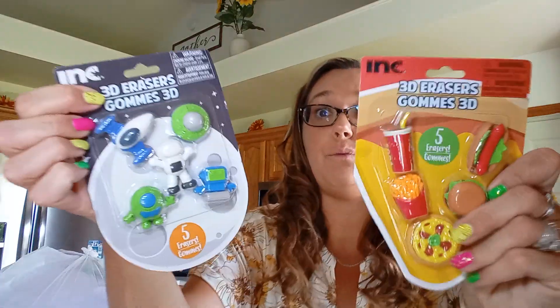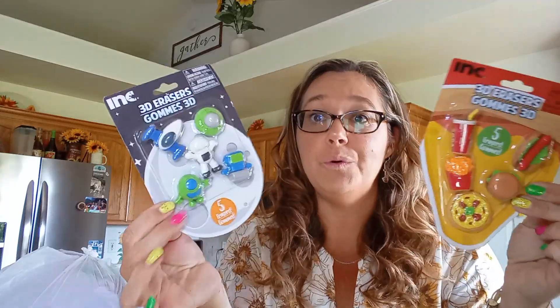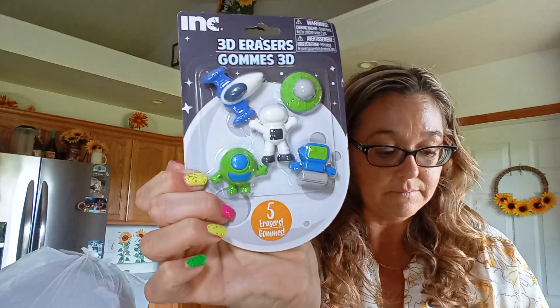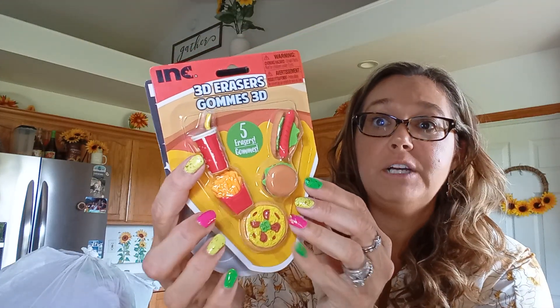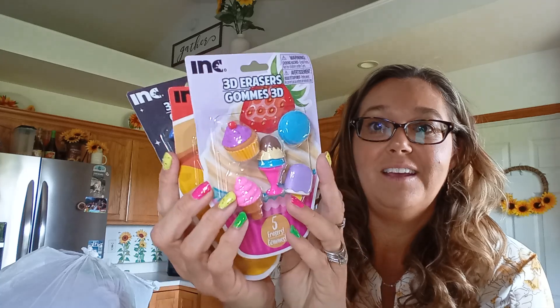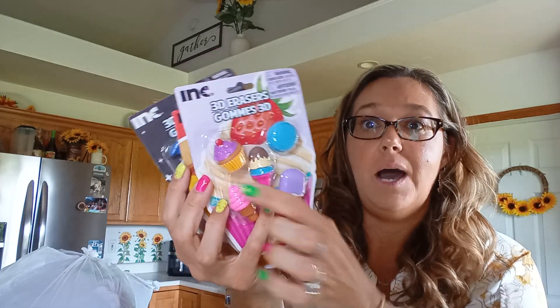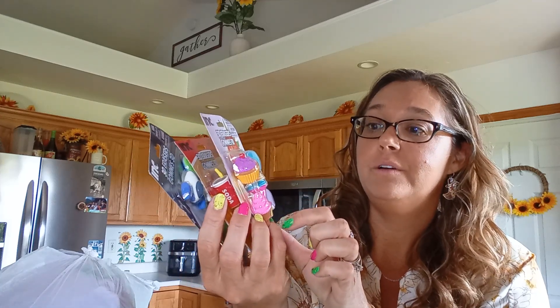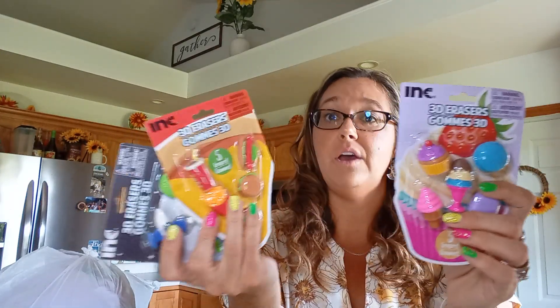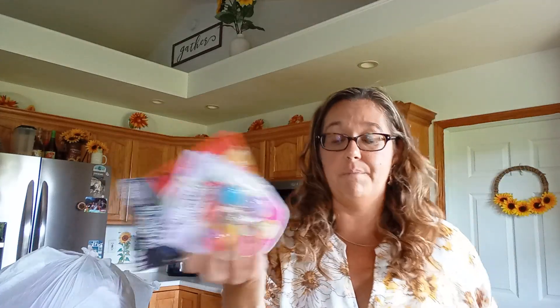We found some Ink 3D erasers — Aubrey wanted these. She's going to use her report card money from getting all A's to pay me back. She got three different kinds: space, and then food ones like french fries, pizza, cheeseburger, hot dog, and then desserts — popsicle, sundae, cupcake, macaroon, ice cream. These are Green Briar brand, but I thought Ink was a name brand, so maybe one bought the other. Aubrey has an eraser collection, so that explains it — but Aubrey, you do have to pay me back for those.